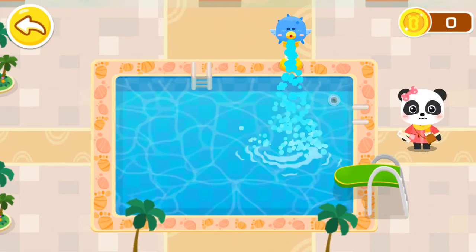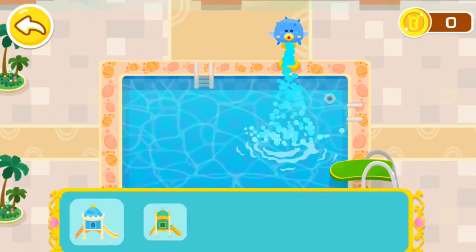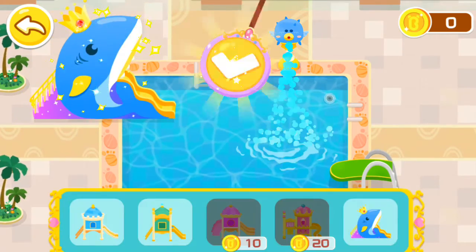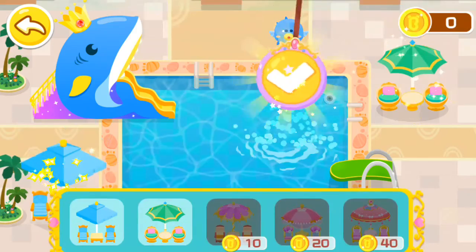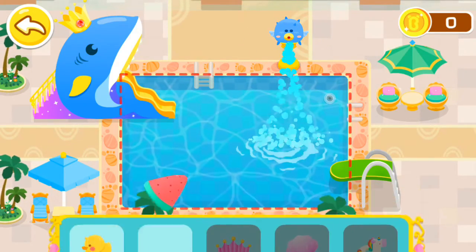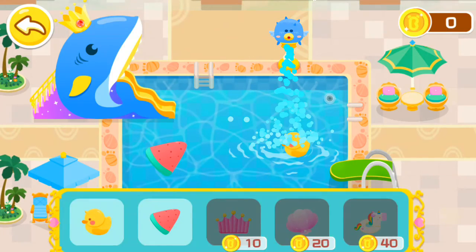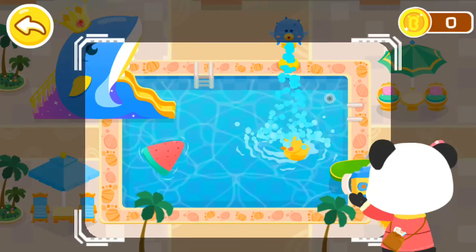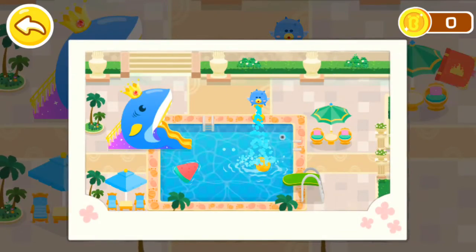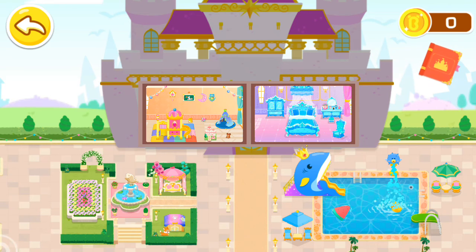And then, install some exquisite devices. Let's do it! Wow, the swimming pool has taken on a new look. Let's take a picture to record it. Choose a room and start the castle makeover!